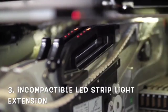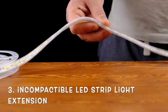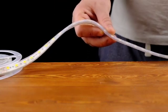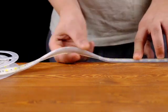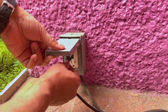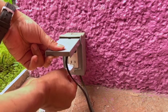Not all brands of LED strip lights are the same, so if they are not compatible, this can cause the LED strip light to behave erratically. You should try as much as possible to make extensions using the same lights from the same manufacturer. If the extension cable is not compatible with your particular brand of LED light, it can also cause the LED strip lights to behave erratically.